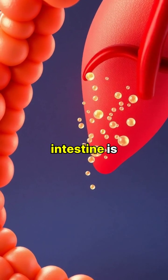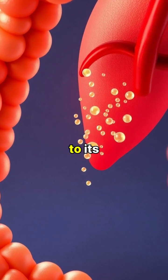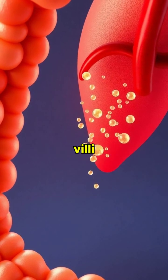The small intestine is where most nutrient absorption occurs, thanks to its vast surface area created by tiny, finger-like projections called villi.